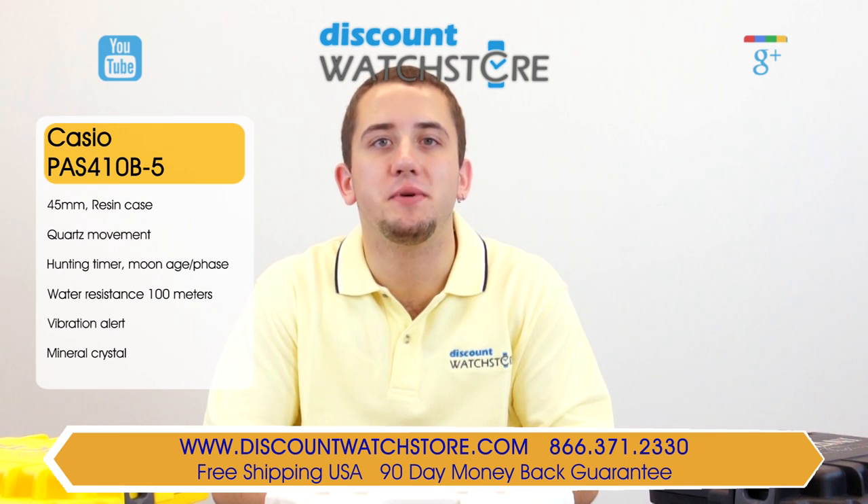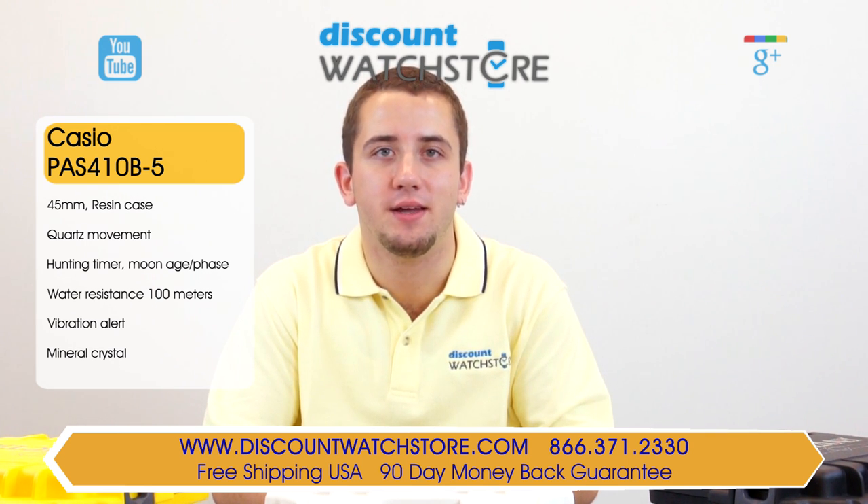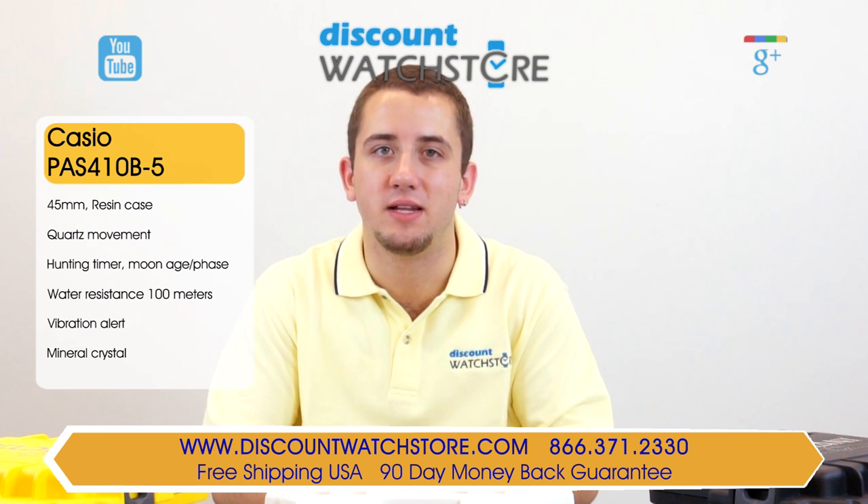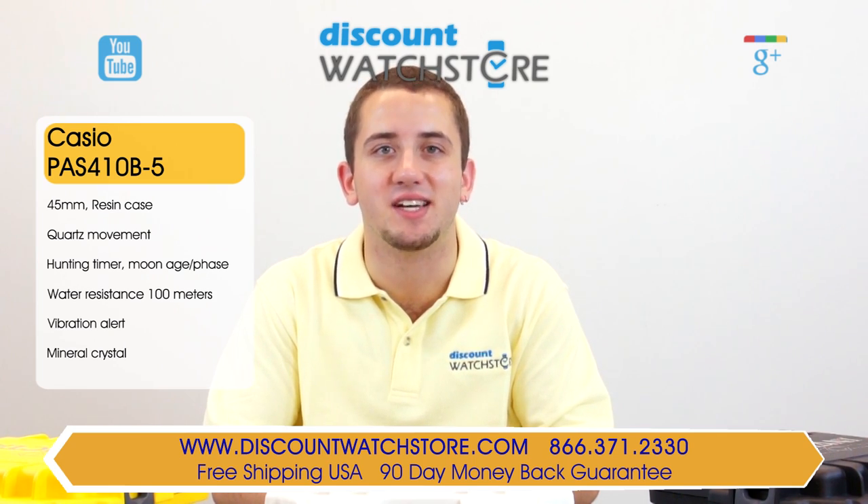If you have any questions, help is just a quick phone call or email away. There are no long holds, no automated messaging to deal with — just a good old-fashioned human on the other end eager to assist you. Thanks again for watching this video from Discount Watch Store. We hope you have a lovely shopping experience and a wonderful day. Like us, subscribe, and don't forget to comment below.